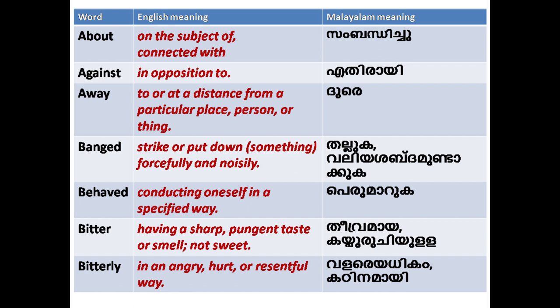'Bitter': having a sharp, pungent taste or smell; not sweet. 'Bitterly': in an angry manner.